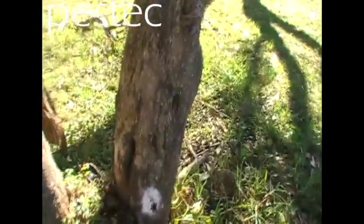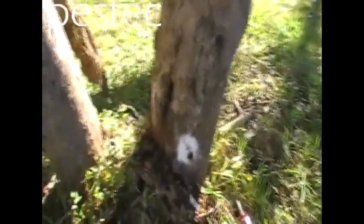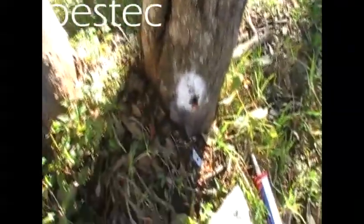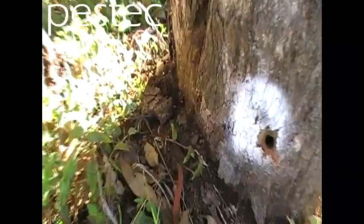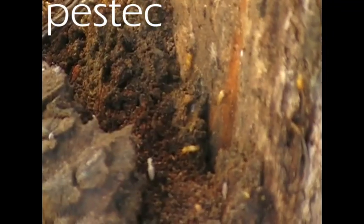Termites also like to nest and eat trees. They don't actually eat the living timber, but you'll be able to see on this tree that they will eat bark and some of the dead tissue of the tree.